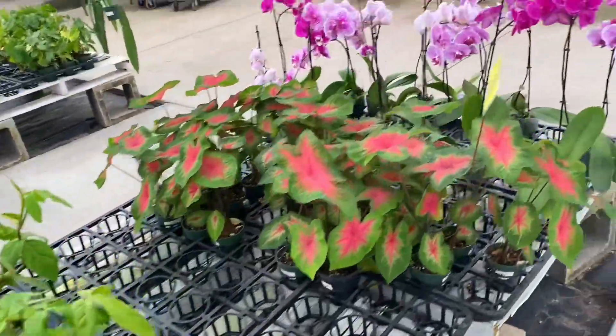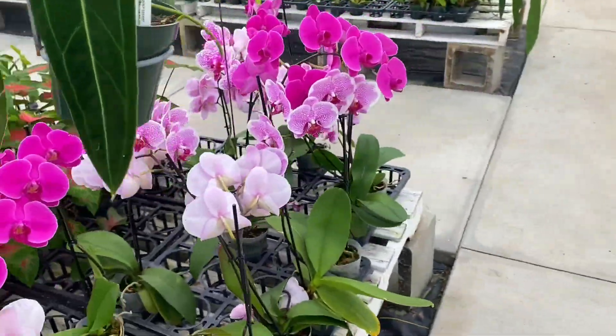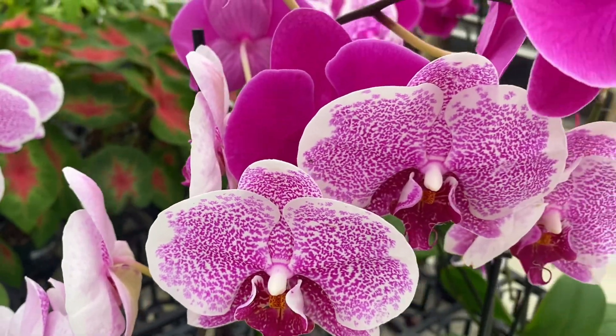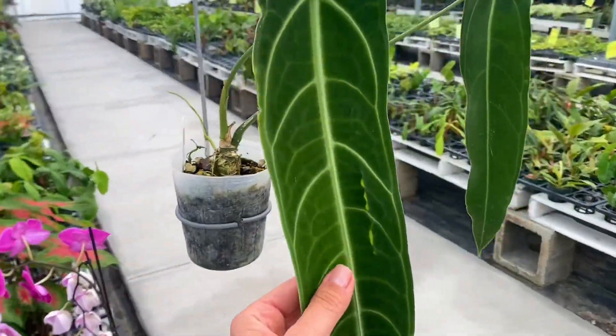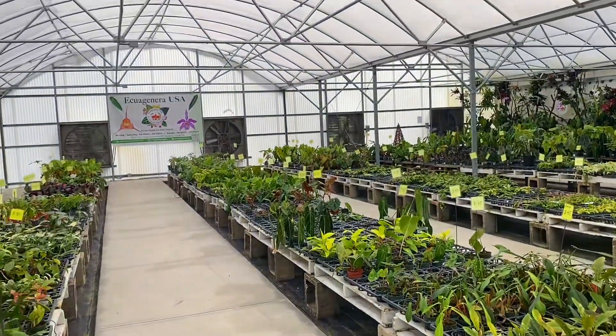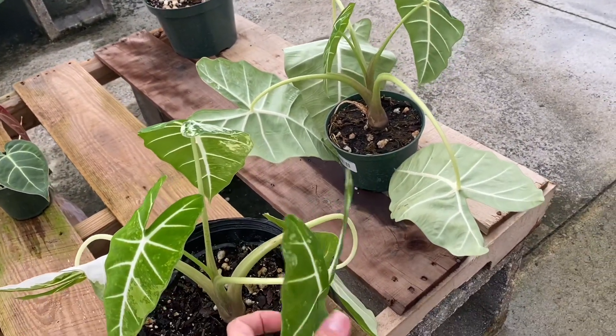Even phalaenopsis — look at that, fifteen dollars. This color, oh my goodness, so beautiful. Everything is gorgeous. These are gorgeous. What is this? I don't know — oh my God, these are gorgeous, these are beautiful.